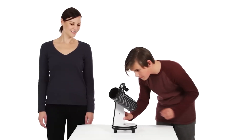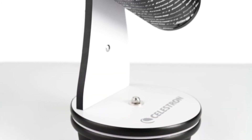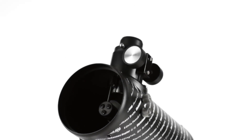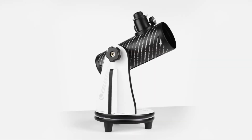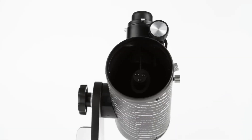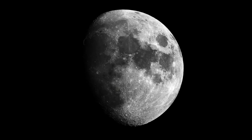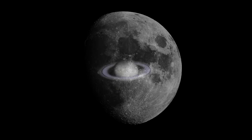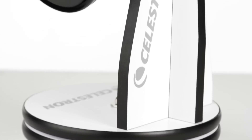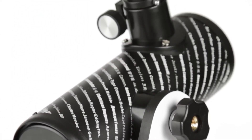One of the standout features of this scope is its impressive 76mm aperture. This means you'll be able to get clear and detailed views of a variety of celestial wonders, including planets, stars, and even distant galaxies. Imagine being able to see the craters of the moon or the rings of Saturn right from your backyard. The telescope comes equipped with a Dobsonian mount, which allows for easy and intuitive pointing and tracking of objects in the night sky — no more fumbling around, just smooth, straightforward movements as you navigate the cosmos.